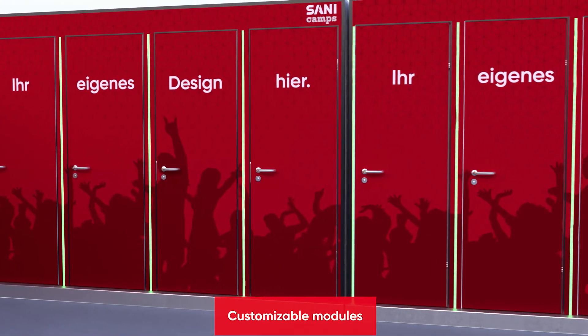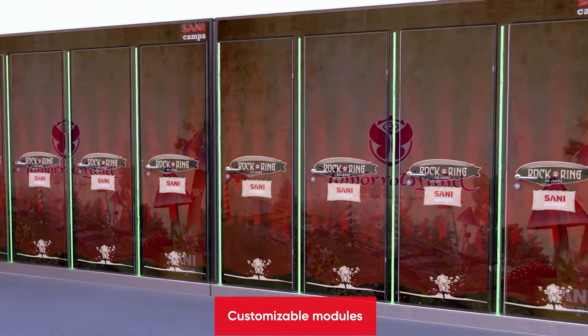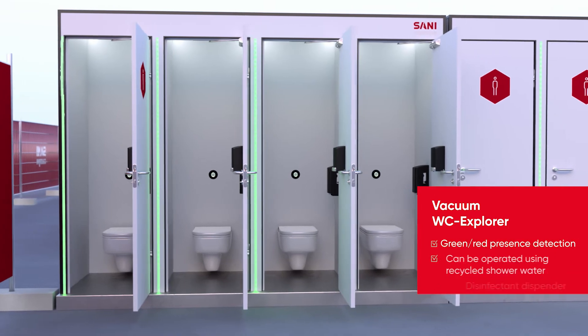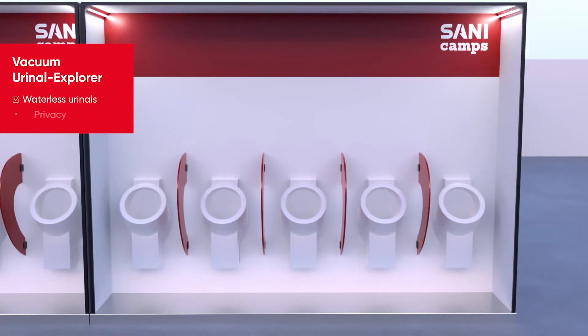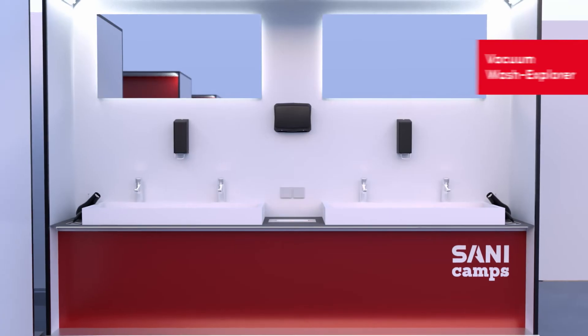The customizable design options mean that the individual Sani vacuum modules can fit into any event concept. The Vacuum WC Explorer consists of four seats and can be optionally operated using recycled shower water. Our Vacuum Urinal Explorer even gets by without using any water whatsoever, thanks to the new vacuum technology.